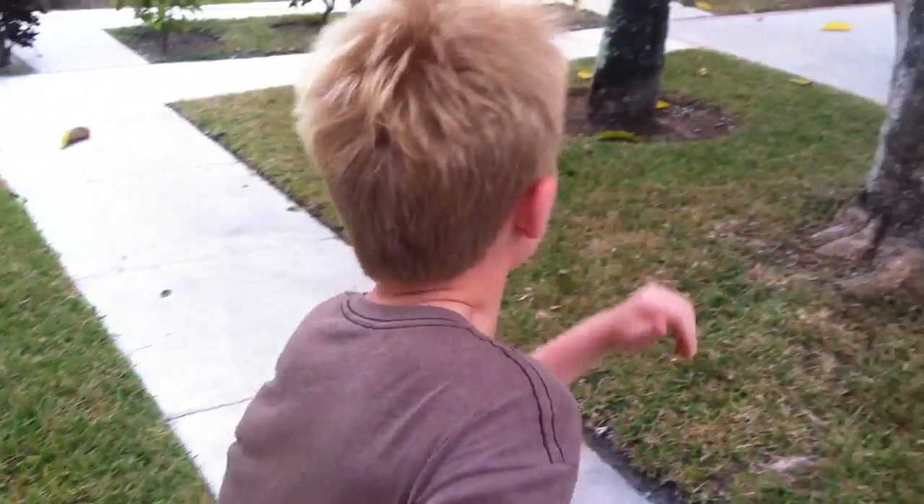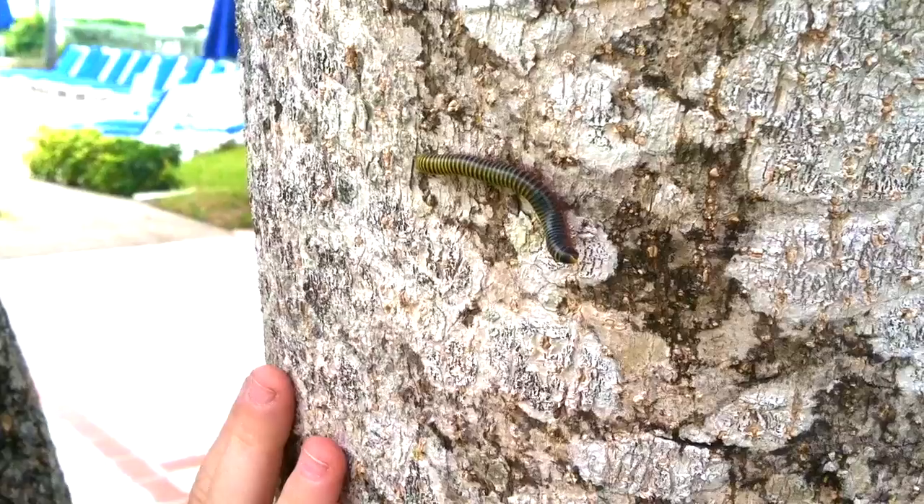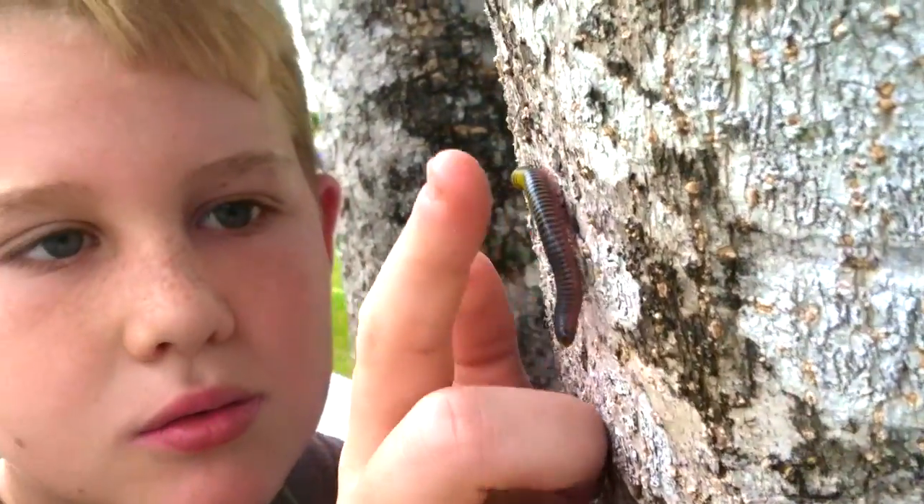Dad, look what I just found! Look, it's over here! Grab your camera so we can make a show before we go! I know what this is — it's a millipede! Look how awesome it is! Let's get a closer look!